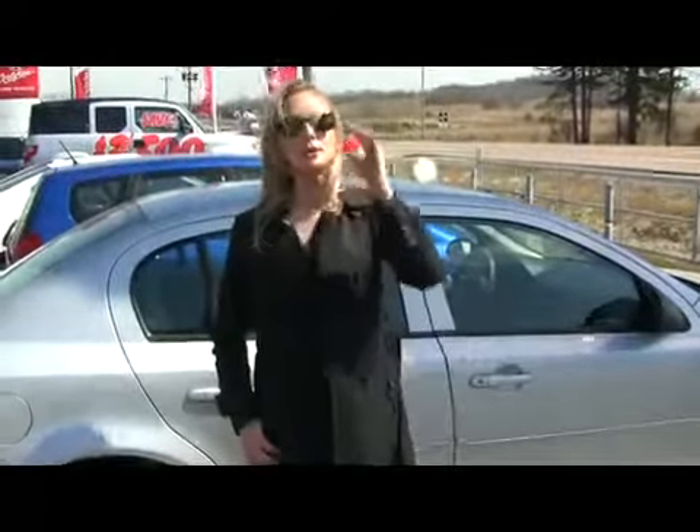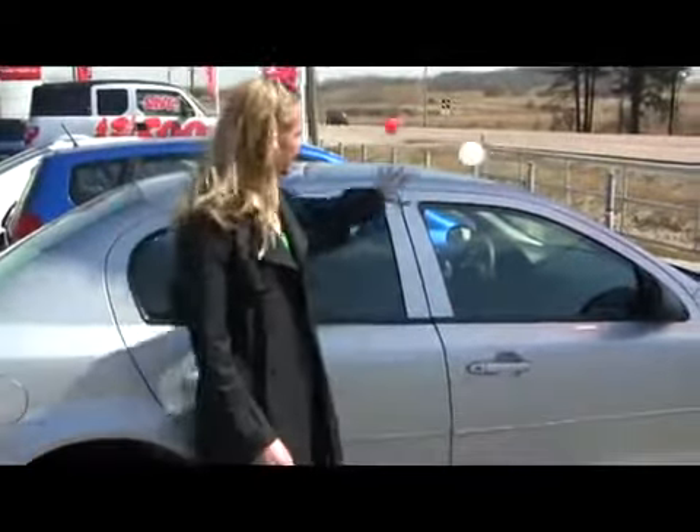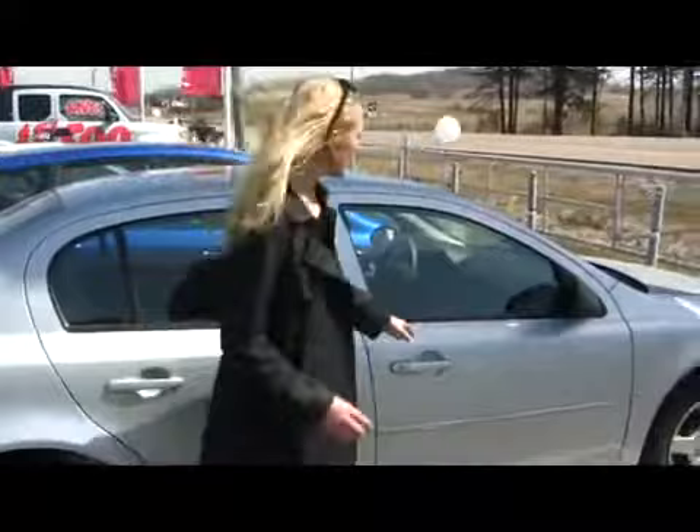Hi, Kathryn here in Orangeville at the Orangeville Honda dealership, and I'm standing in front of this 2008 Chevrolet Cobalt LS Edition. As you can see, it's a great mid-sized sedan. Nice clean silver metallic exterior, and on the inside really clean as well — your cloth seating, standard features, and also air conditioning and a CD player.